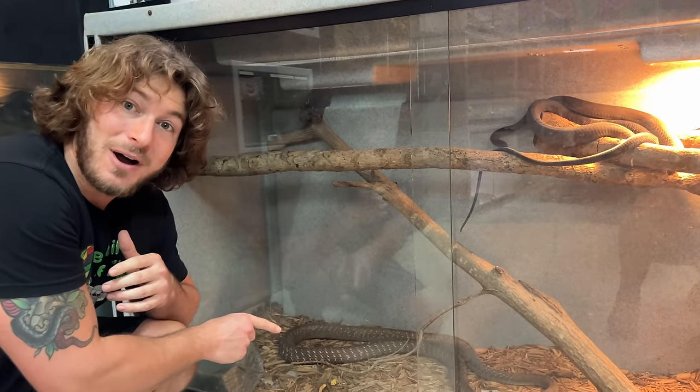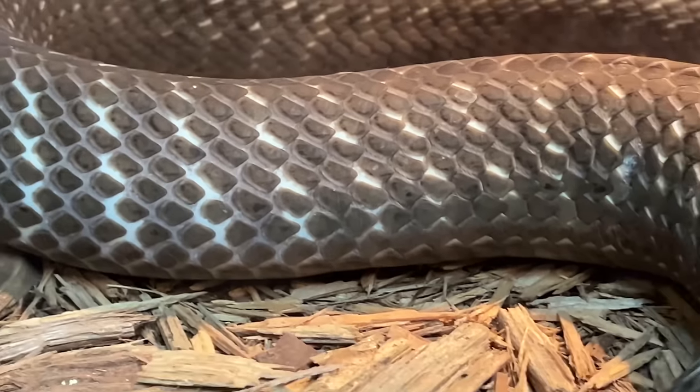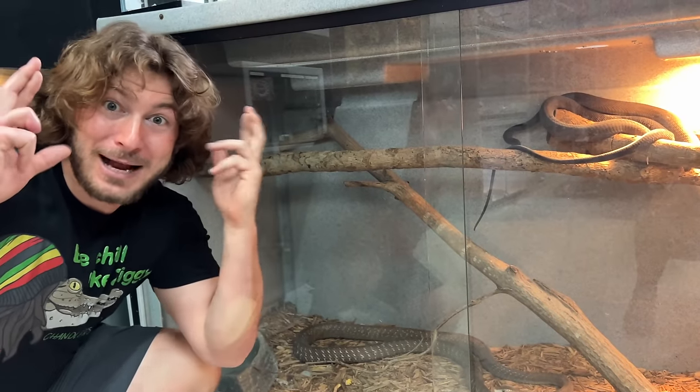I have to put a nest box in this enclosure to get eggs in the next couple weeks. Fingers crossed, baby black mambas.